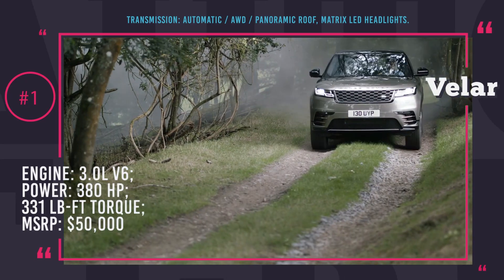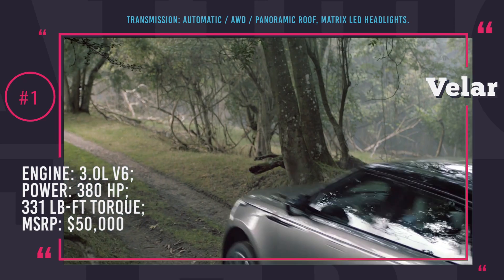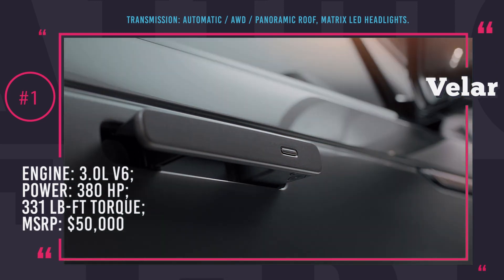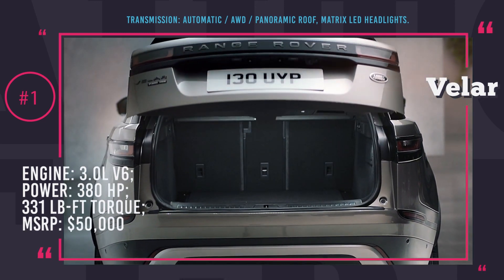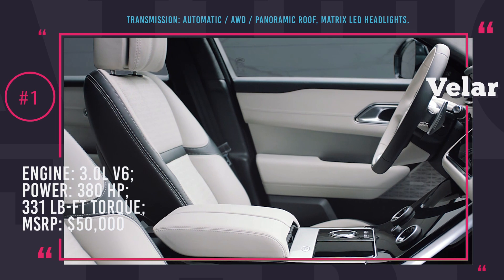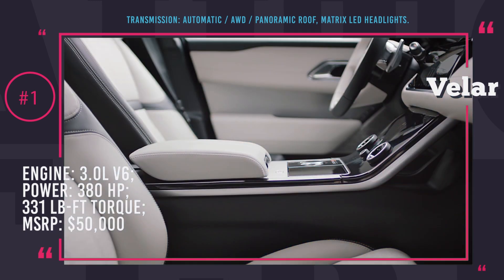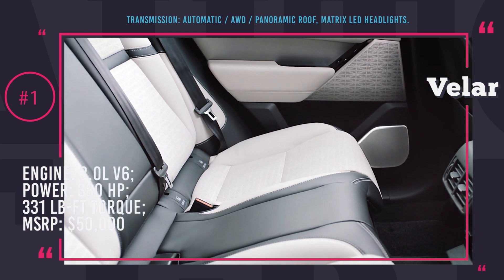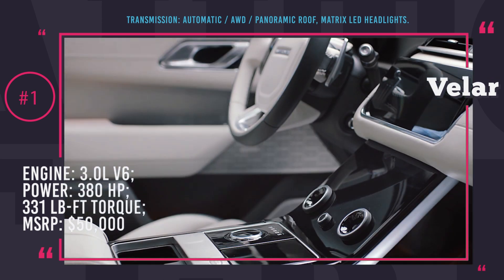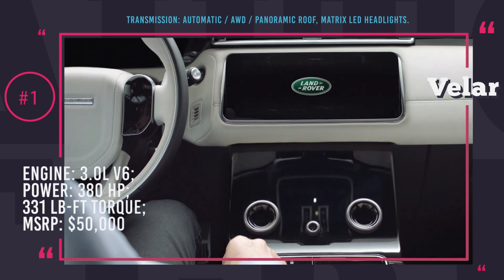Range Rover Velar: pricing starts at $50,000. This is a 5-seat midsize luxury SUV that fills the gap in this brand's line-up between the Evoque and Range Rover Sport. The most powerful engine available is a supercharged 3.0-liter V6 with 380 horsepower and 331 pound-feet of torque, characterized by higher efficiency, lower emissions, and dynamic performance resulting in 155 mph top speed and 5.2 seconds 0-60 acceleration.